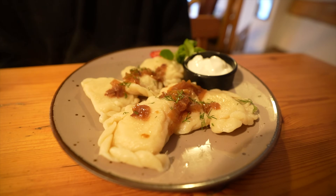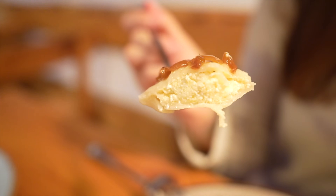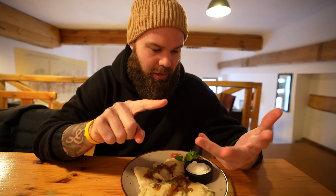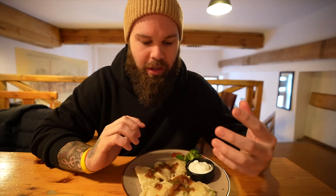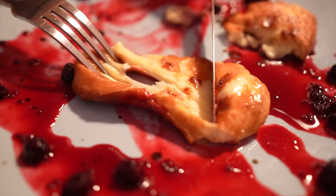These pierogis are massive! We went for the potato and cheese. In the first city we visited in Poland we went out for dinner and got them mixed — meat, potato, and spinach and ricotta. They were awesome, so I'm excited to get stuck into these, but I'm going to start with the sheep's cheese.